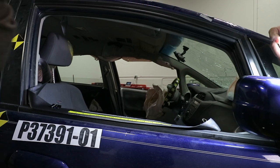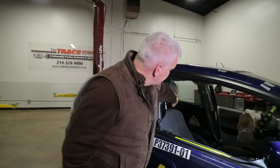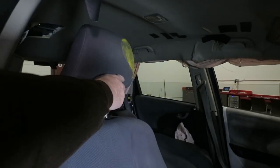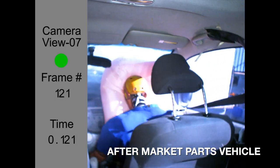That means the restrained anthropomorphic test device is going forward 13 inches, and that affects kinematics. It affects head injury criteria, and the reason it does is because you end up missing almost the entire head restraint — like we see on this particular vehicle — which increases the head injury criteria.